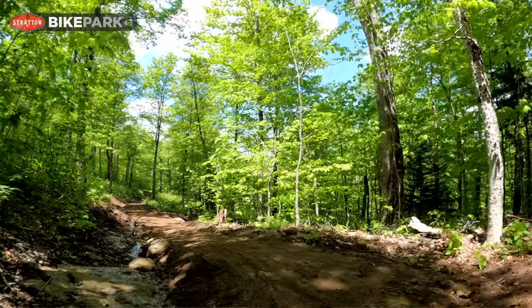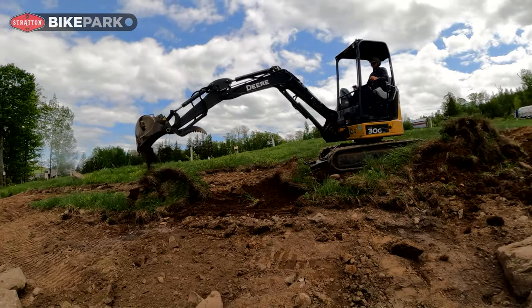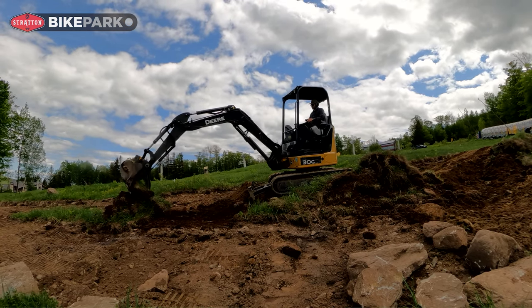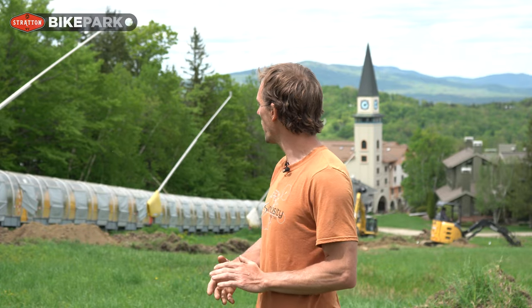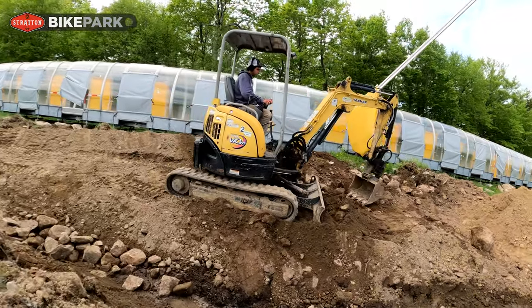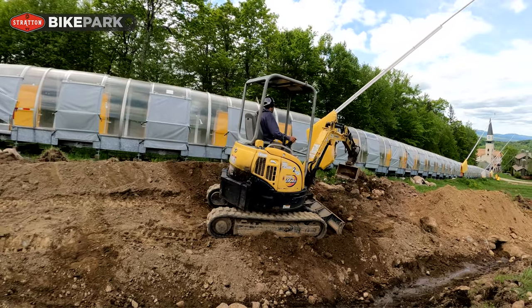Behind me we've got Matt and Avery working on the new intermediate skills trail. We've got two machines — we like to work in tandem a lot. We've got the bigger Deere 30G out front with a thumb, so we're moving the large stuff with that, just setting the general shape. And then Avery on the Yanmar has a tilt bucket — we like to use that for shaping the berms and really dialing in the shapes. That's our general method.